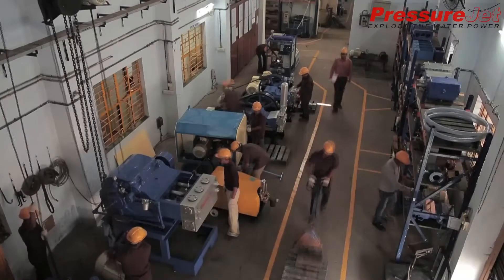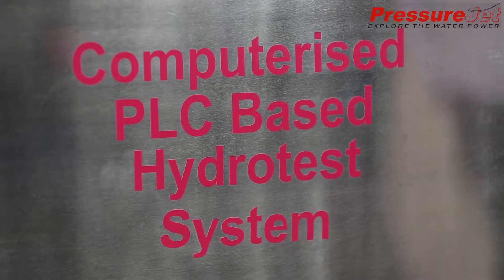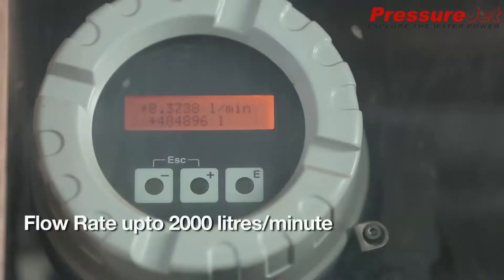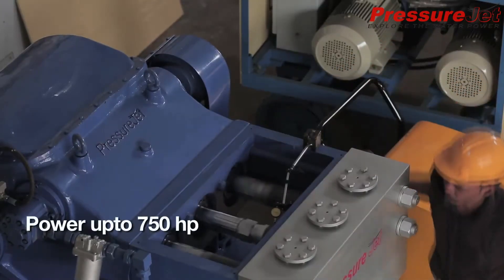PressureJet is a world-renowned manufacturer of high-pressure reciprocating plunger pumps and fully automatic hydro test systems. Product range starts from 30 bar to 1400 bar pressure, flow rate from 1 litre per minute to 2000 litres per minute, and power up to 750 horsepower.